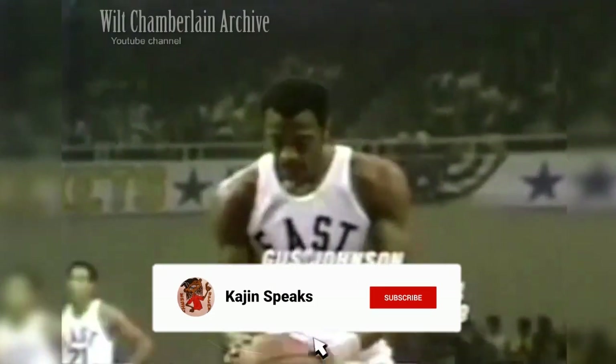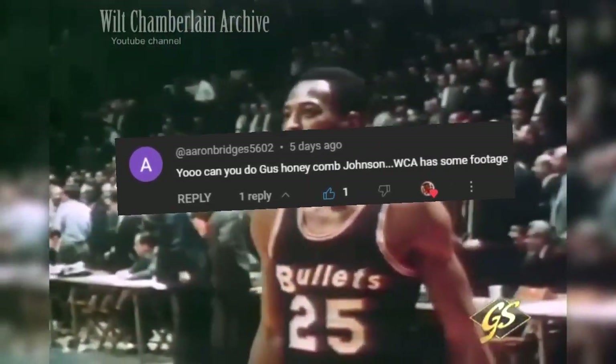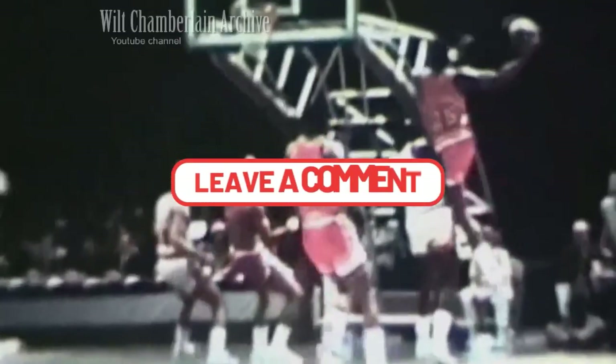What's good family, it's your favorite cousin CJ aka Kajan, and I'm back with another historic NBA video looking over past NBA players. Today we're looking at Gus 'Honeycomb' Johnson. Shout out to Aaron Bridges who recommended this video. If you want a certain player covered, leave it down in the comments below.